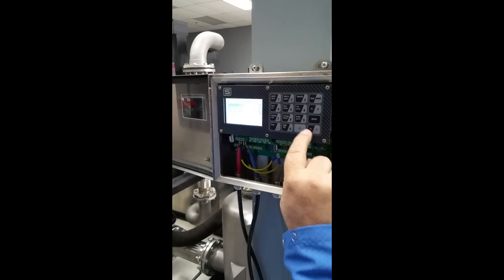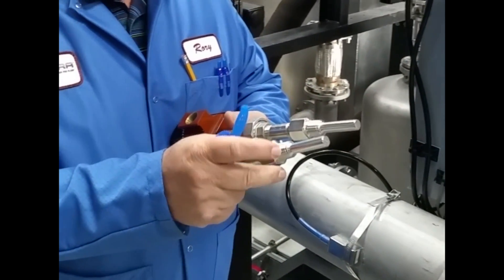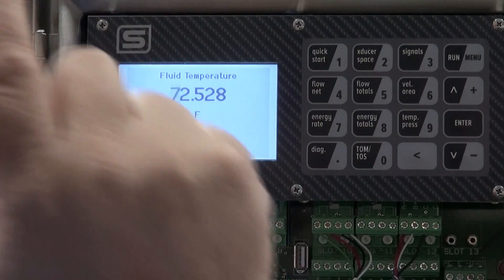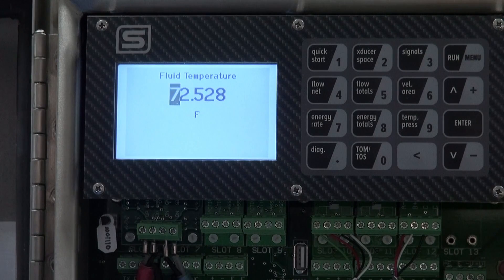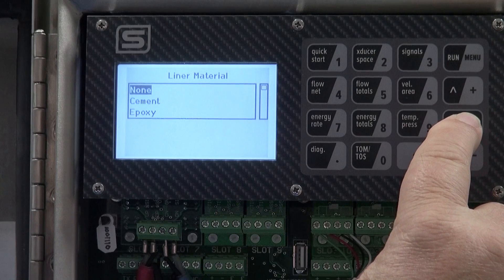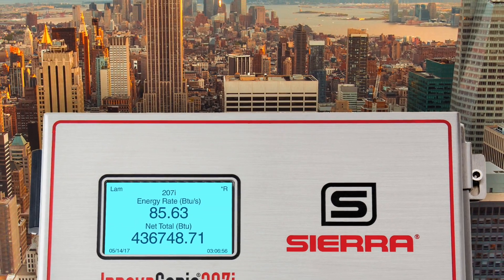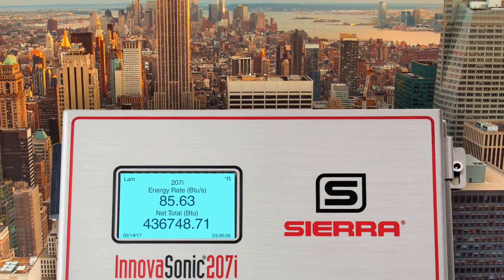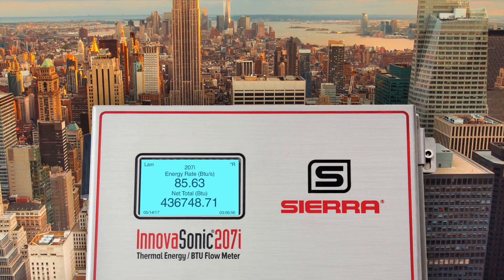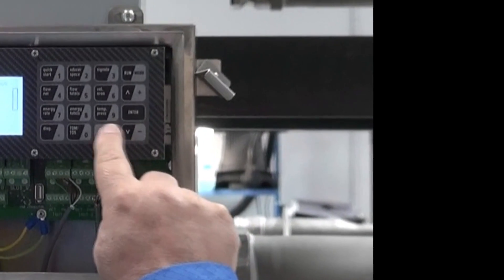A critical element of any thermal BTU flow energy measurement is determining the amount of heat transferred between the hot and cold flow legs of a process. Often with only a small difference in temperature between the two flow legs, precise measurement can make a huge difference. By taking into account all fluid properties required to accurately measure flow and making ultra-precise temperature measurements between the hot and cold flow legs, the InovaSonic 207i calculates thermal energy BTU flow energy and provides you with the highest accuracy measurements possible to manage energy costs.